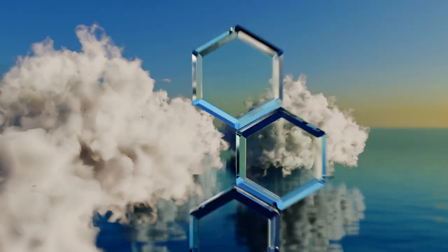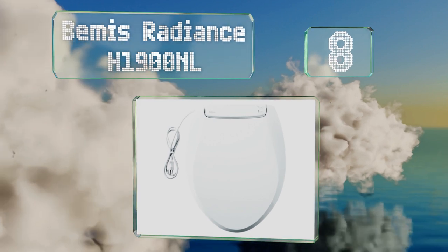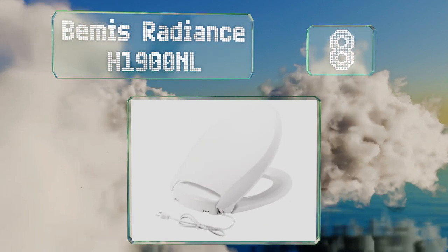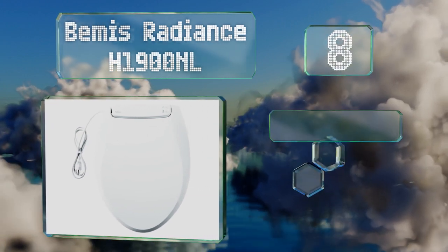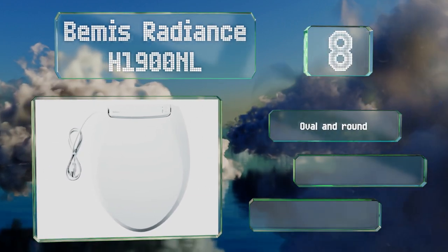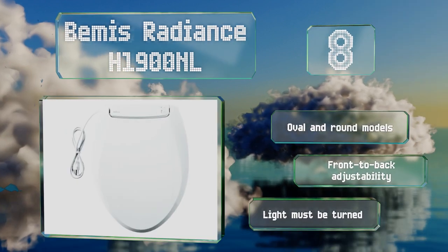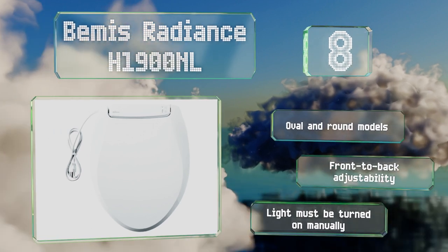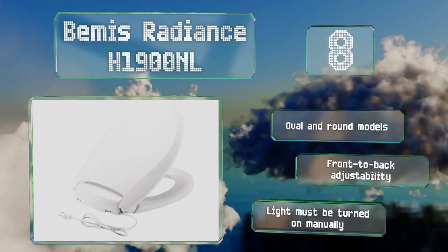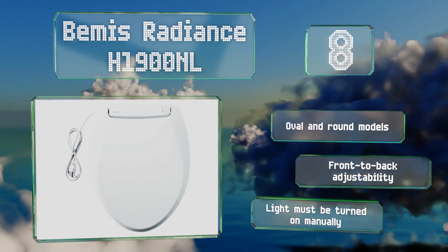Coming in at number 8 on our list, the Beamis Radiance H1900NL offers several design features to ensure it stays securely in place. Its patented fastening system won't come loose and allows it to be installed quickly with just a wrench, and there are also grip bumpers to prevent any shifting. It's available in oval and round models, both with front-to-back adjustability. However, the light has to be turned on manually.